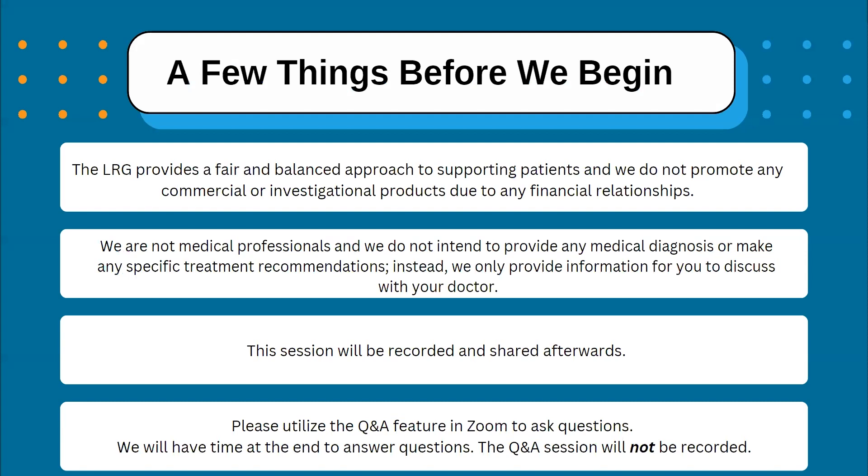A few things before we begin. The Life Raft Group provides a fair and balanced approach to supporting patients, and we do not promote any commercial or investigational products due to any financial relationships. We are not medical professionals, and we do not intend to provide any medical diagnosis or make any specific treatment recommendations. Instead, we only provide information for you to discuss with your doctor. This session will be recorded and shared afterwards. We ask all attendees to utilize the Q&A feature in Zoom to ask questions — we will have time at the end to answer questions. Please note that the Q&A session will not be recorded.